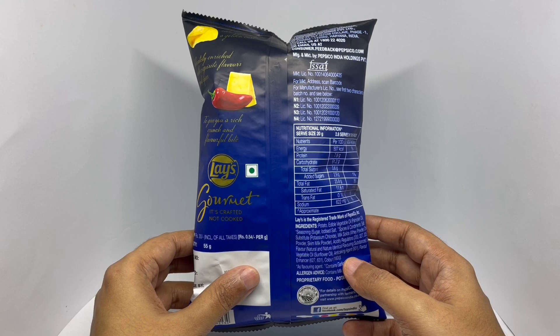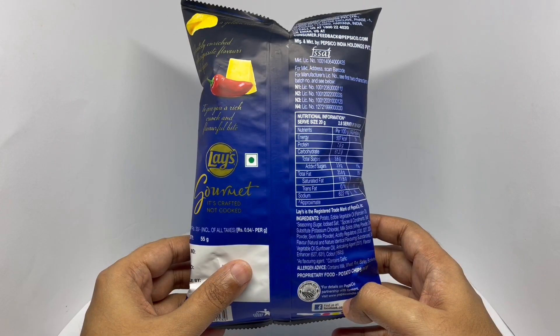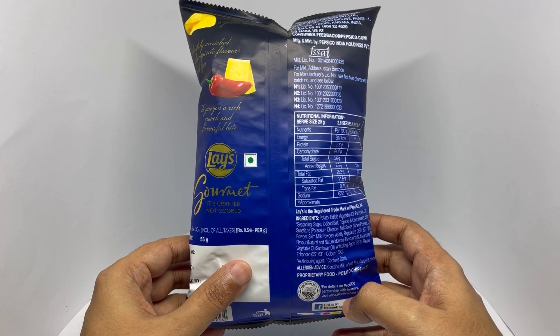Skim milk powder, acidity regulators, flavouring substance, edible vegetable oil, anti-aging agent, flavour enhancer, and colour.